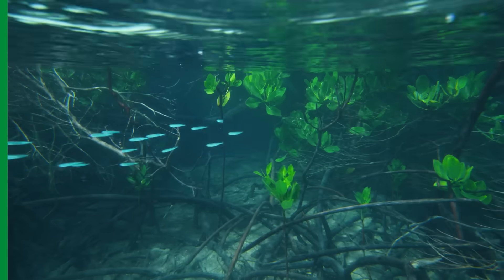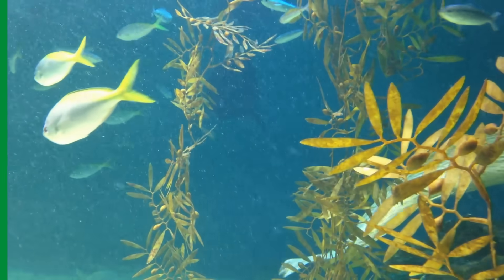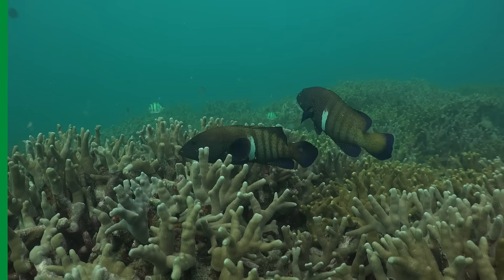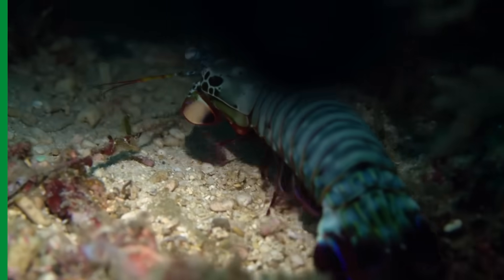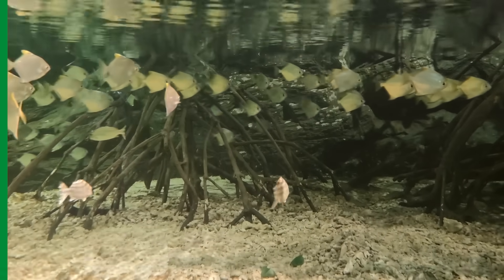Mangroves' root systems act as fish nurseries that provide natural protection for smaller fish and other marine animals like crustaceans from larger predators, supporting biodiversity in the population of marine animals in the local area. Species like crabs, shrimps, and juvenile fish often use mangrove areas as nurseries.